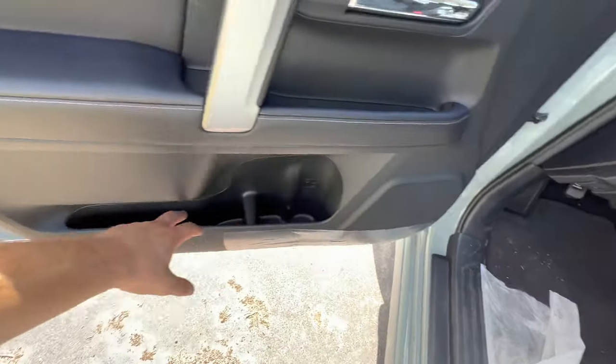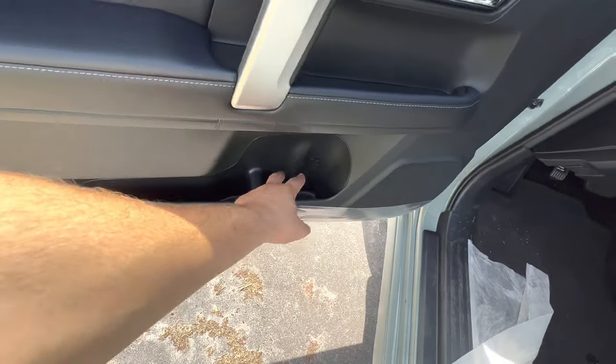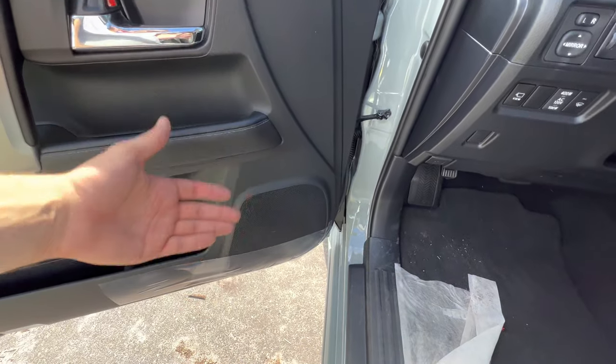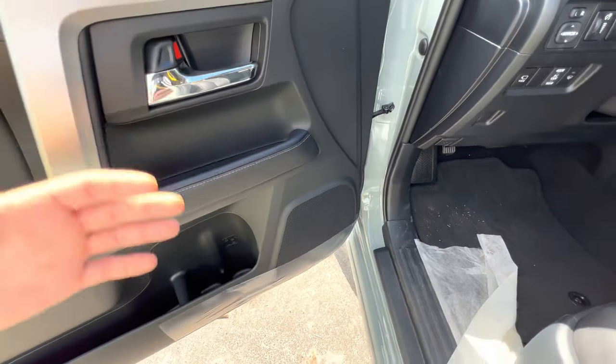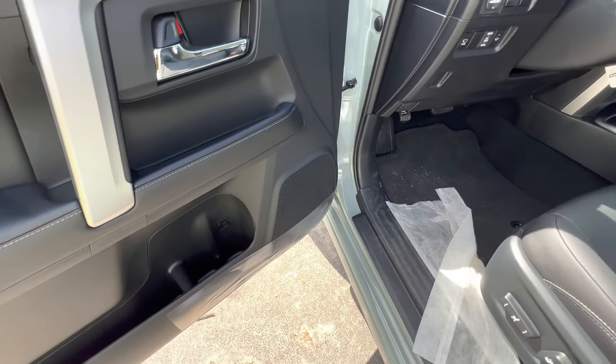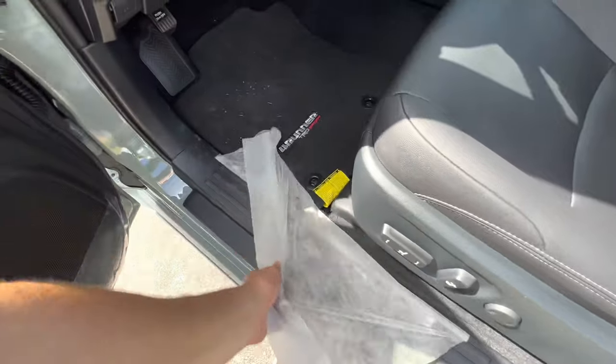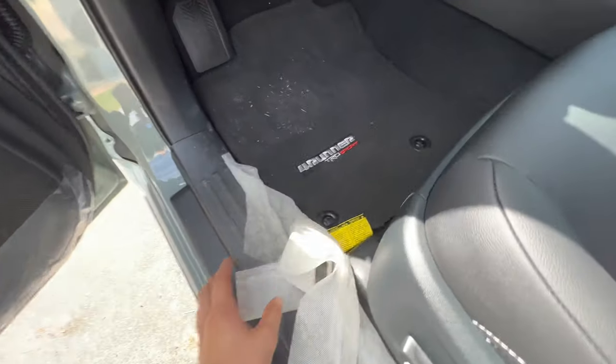Some additional storage, plus massive storage on the bottom — you'll fit a foot-long and two 12-ounce water bottles with no problems. The speaker is just a base speaker. The premium trims get an upgraded sound system — the Limited and TRD Pro get an upgraded JBL sound system, but here it's just the base.